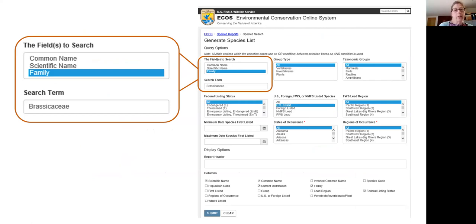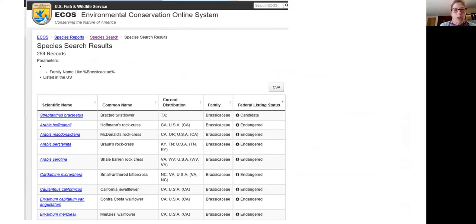You can search by family — for example, putting in Brassicaceae. You submit your search and the results show all listed species in that family. You can see the listing statuses, all of those are endangered with one candidate. These links are linked to every document that's public and finalized, so there might be recovery plans, the rule for a proposed listing, and all publications relating to that species whether from the service or not, as long as they are open access. I would highly recommend that anybody who does conservation work related to species, or if you're a researcher in the biocontrol field, check this database out if you don't already.